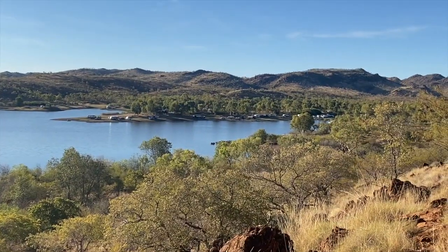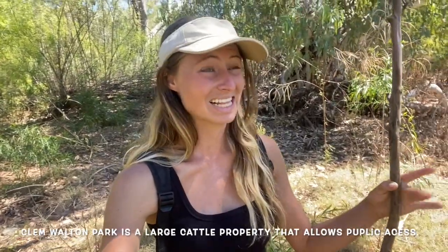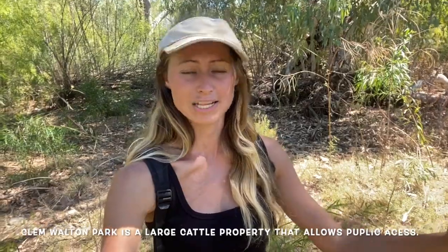I stopped here because it was in the shade and really, really beautiful. Essentially, Clem Walton Park has a big dam and a little creek you can camp on, but there's so much free land and no one telling me I can't walk anywhere or stick to the tracks, which I love. I haven't done one of these hikes in a very long time, so I've followed the road from my campground down about a kilometre to this point, and in front of me is the creek crossing — I'm camped right on the river.